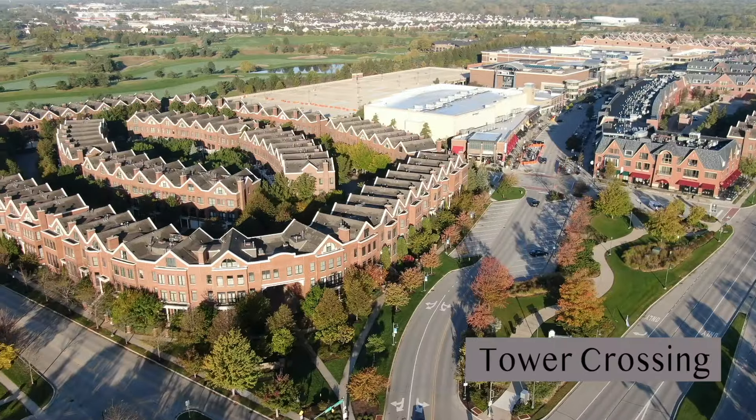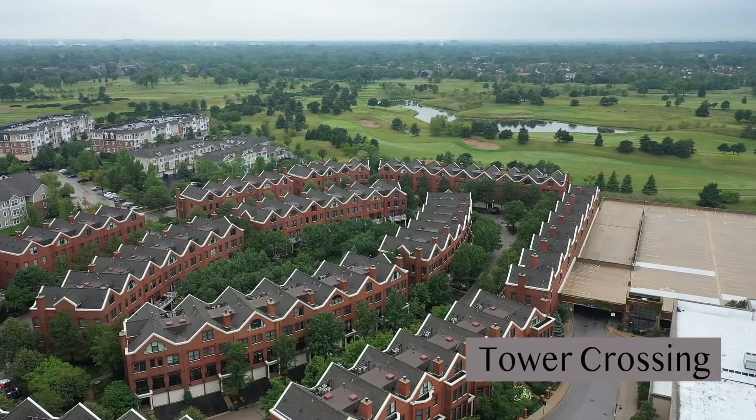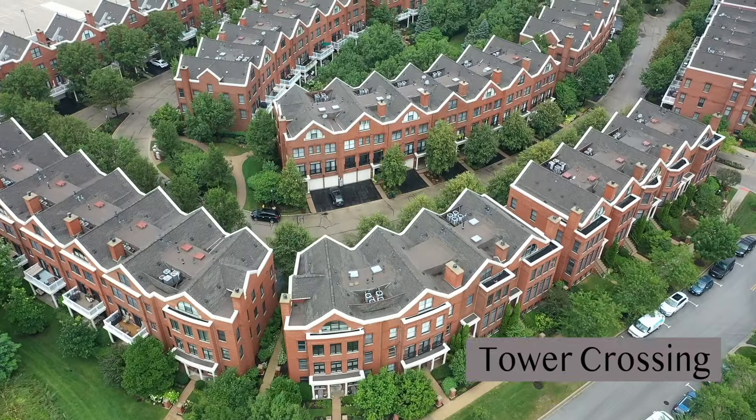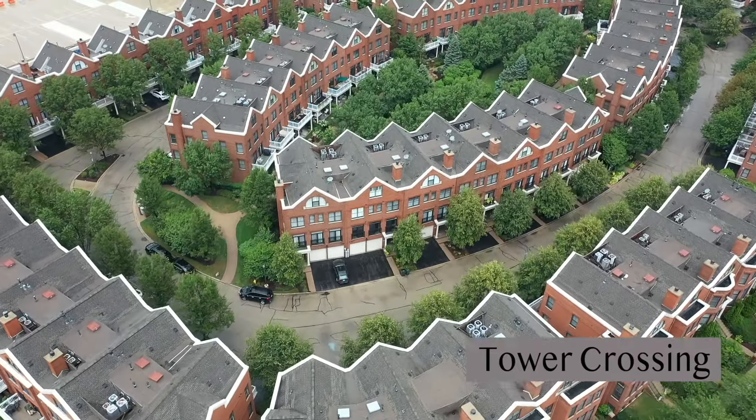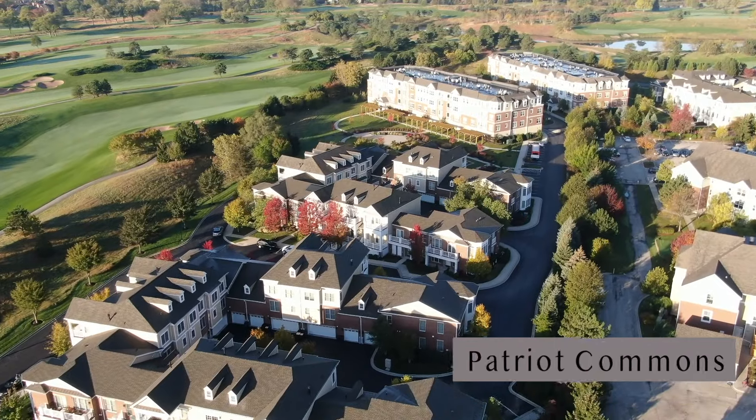Tower of Crossings is in the heart of the Glen, with 154 townhomes split between Ballard at the north end of the Glen and Admiral on the south end of the Glen. These townhomes live like single-family homes, with many of them over 3,700 square feet, and even a handful of them have elevators.